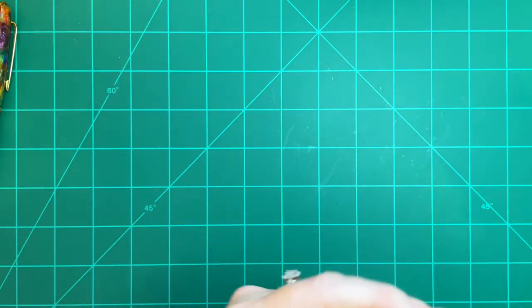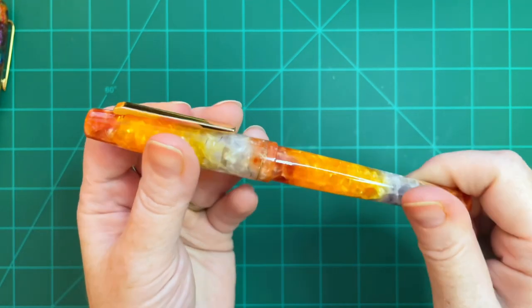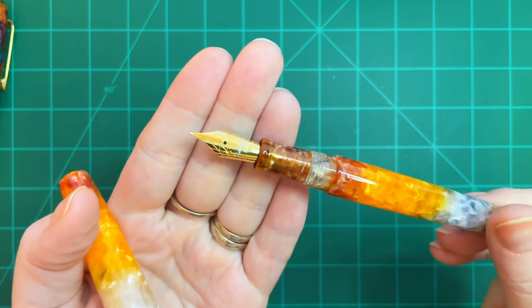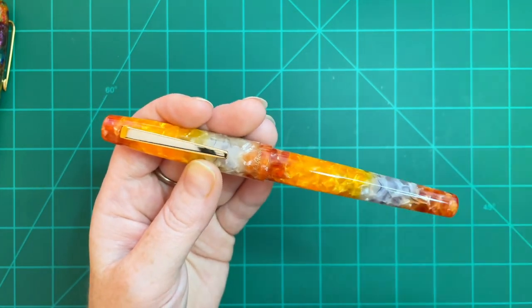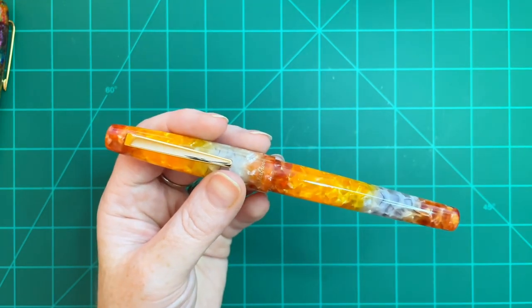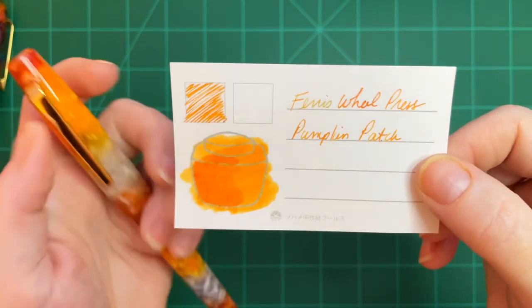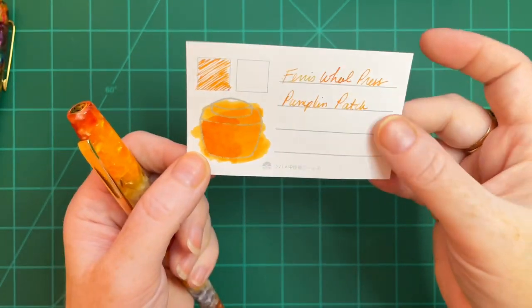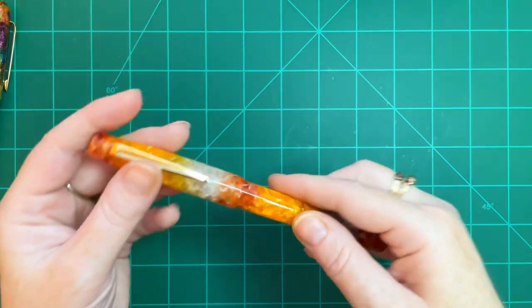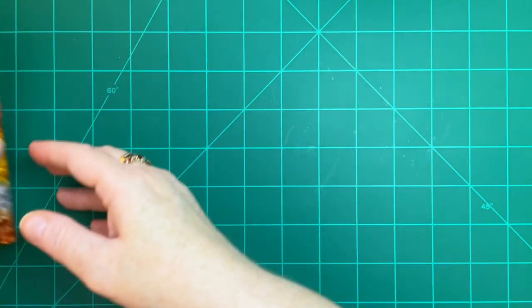The next pen I inked up — no surprise — was my Esterbrook Oktoberfest Camden. My daughter calls it my milk tea pen. I did an entire video on this pen; I love it. I had it inked up with Ferris Wheel Press Pumpkin Patch, and I actually like Pumpkin Patch in here better than Fuyugaki, so Pumpkin Patch has become the forever ink for this pen. My Esterbrook pens just literally make me so happy when I write with them.